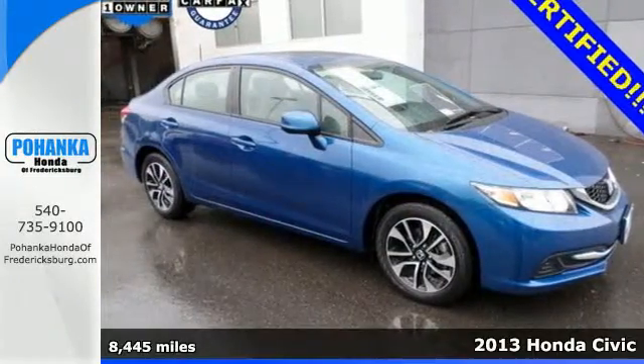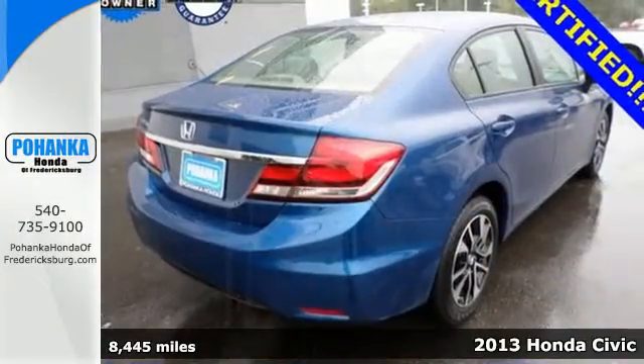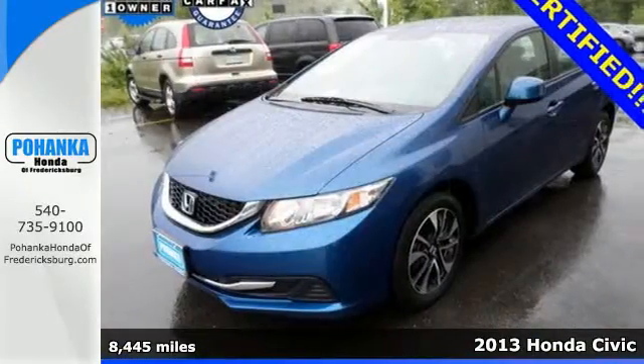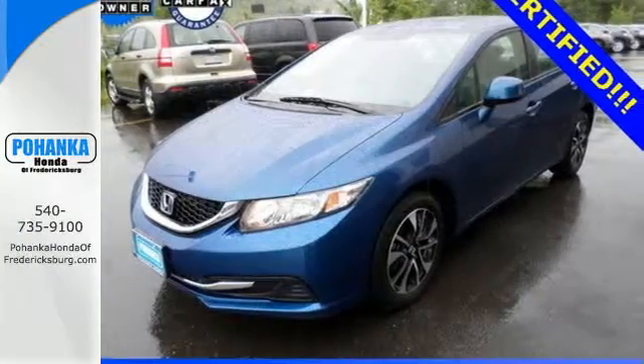It's a 2013 Honda Civic. Few cars on the road can match the affordability and versatility of this Civic. It gets fantastic gas mileage and looks great too.